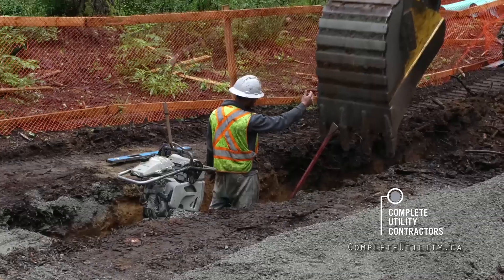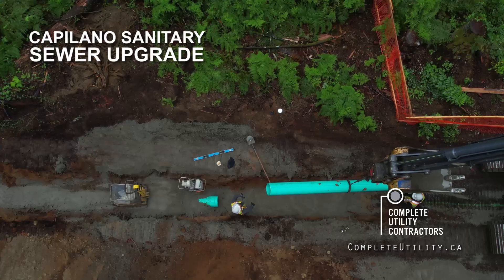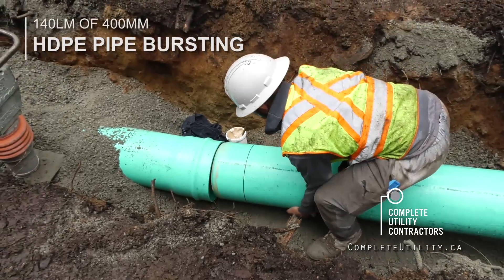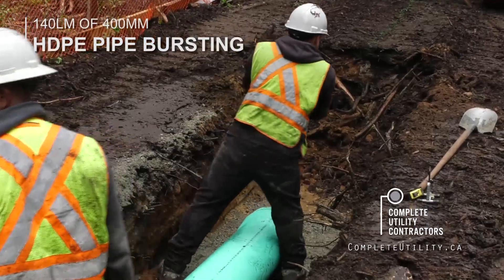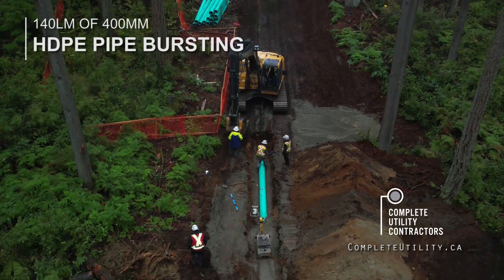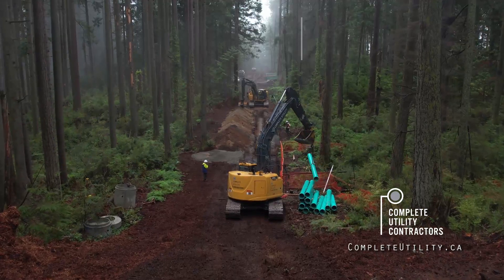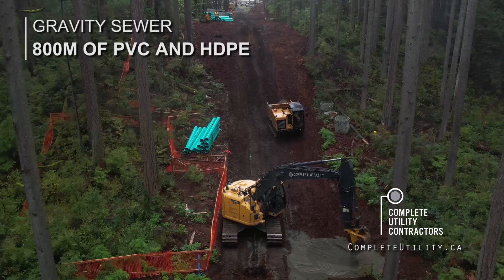This project is part of the Capilano sanitary sewer upgrade. We started going up the hill at 45% grade with the HDPE pipe, 12 inch. And we've now switched over to 12 inch PVC pipe. It's been pretty challenging with the grades here.